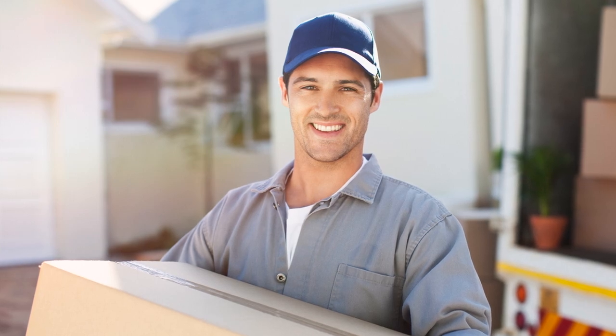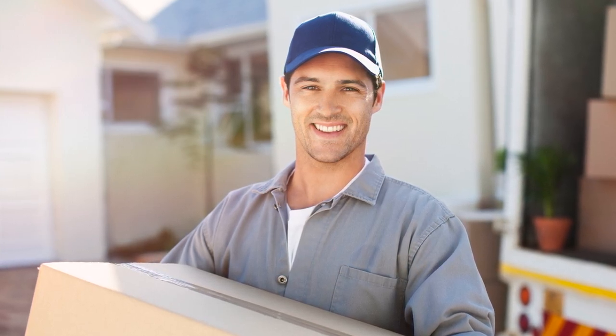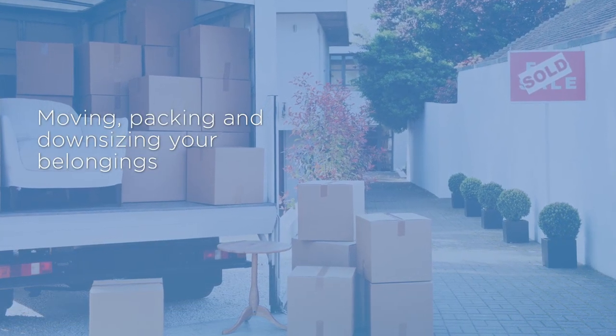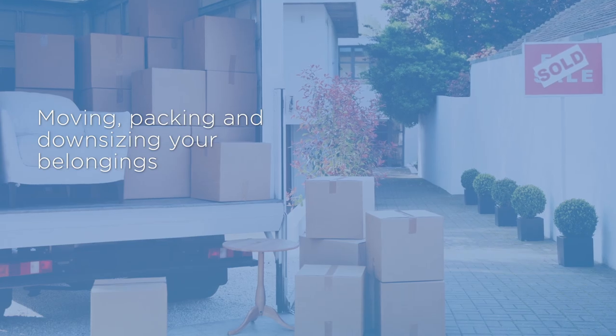Generally speaking, retirement villages will let you put a deposit on a home while you list your property for sale. It may be wise to start thinking about decluttering some of your things in the lead up to moving into your retirement village. You will probably need to appoint a removalist to assist with moving your belongings. A good removalist will help you declutter, pack and unpack into your new home. Your village may know a consultant who can help you with the whole downsizing process.